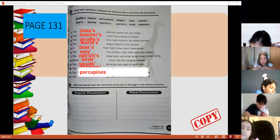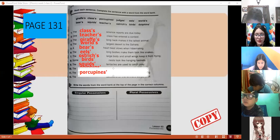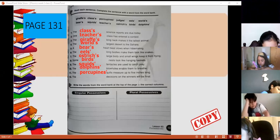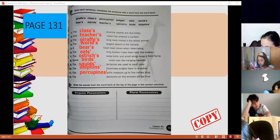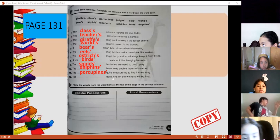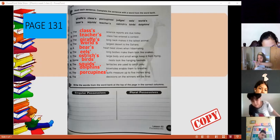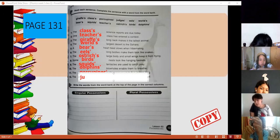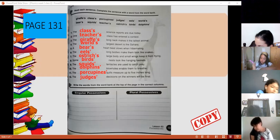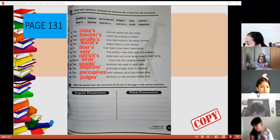Number twelve — Marcelo, read the sentence. 'The decision on the winners will be final.' Who makes the decision? It's a person. Judges — that's right. Judges, because it's plural, so judges' with the apostrophe. The judges' decisions on the winners will be final.